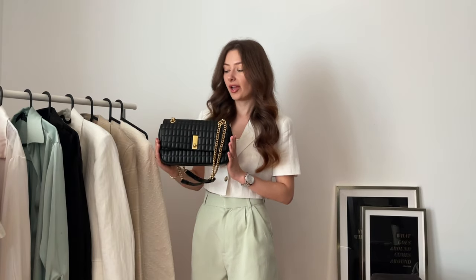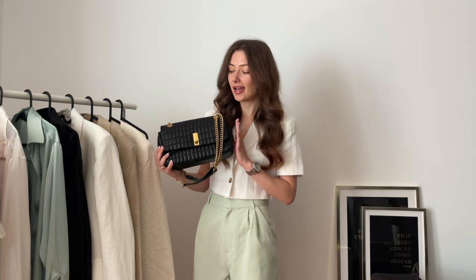I also added my favorite bag at the moment — from Mango, and it's on sale now by the way. Honestly, I think I add this bag to every outfit every day. I've stopped wearing other bags because this one is way too comfortable to wear.